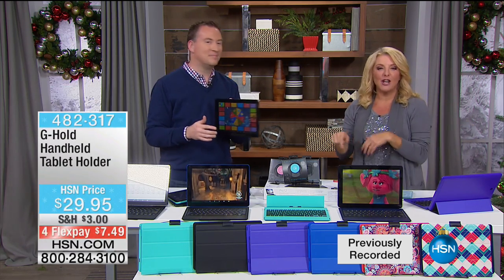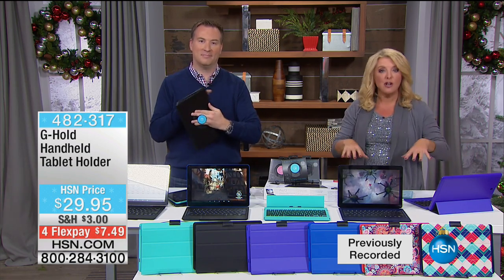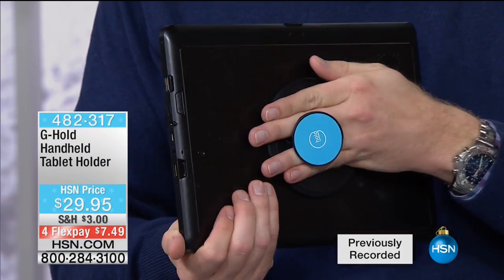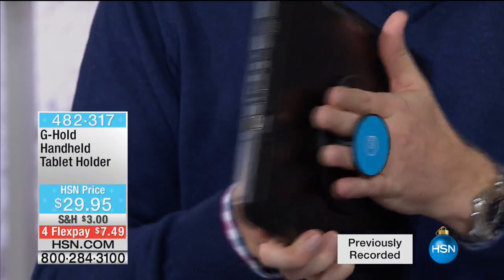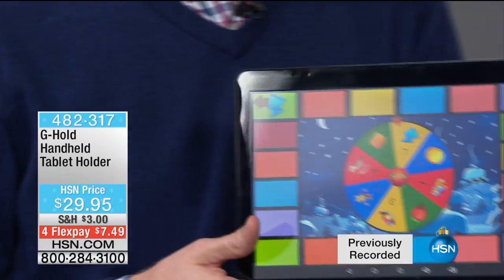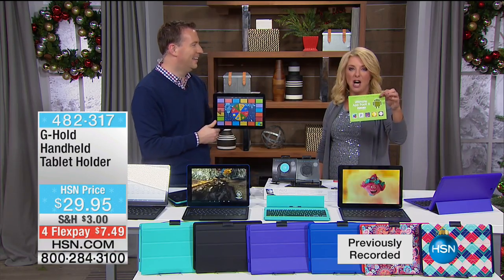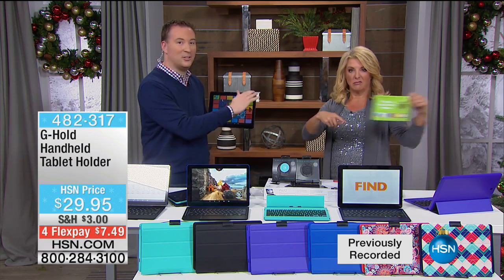If you go to .com, a couple clicks and boom, you've got yours ready to go and it's going to be there in time for Christmas — no extra shipping charges. G-Hold, we love it, three different colors. Already sold out of pink. Folds flat so it fits perfectly. Don't forget with our Today's Special — $70 in our app and voucher pack that's included: productivity, photo editing, a little bit of scrapbooking too.